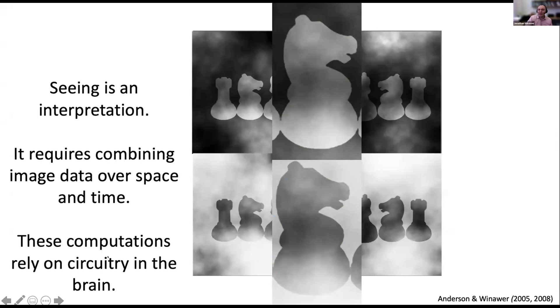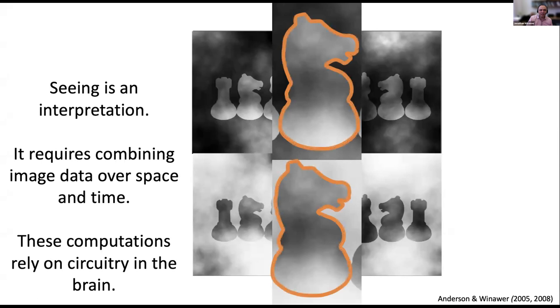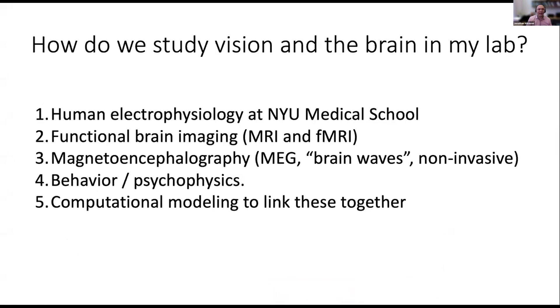These computations rely on brain circuitry. My lab is very interested in studying and measuring the brain and understanding how it enables, limits, and produces perception. We use different methods: human electrophysiology at the medical school, functional and anatomical brain imaging, MEG to study brain waves over time, behavioral and psychophysical methods, and computational models to link together these different approaches.